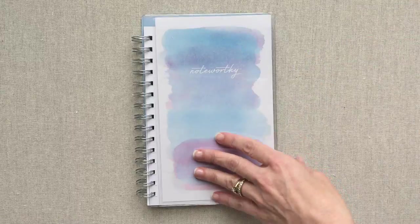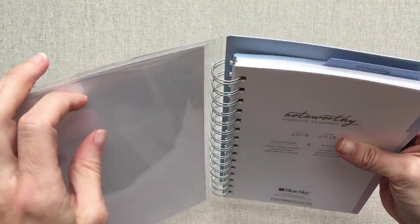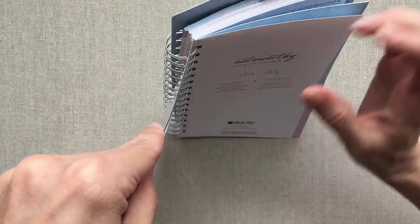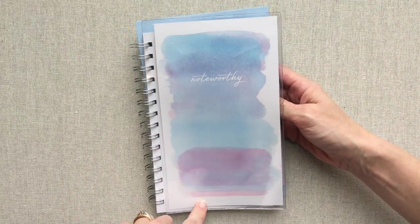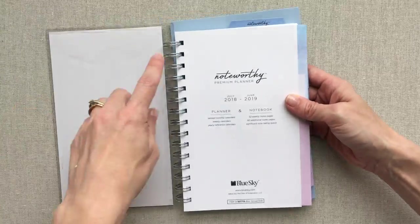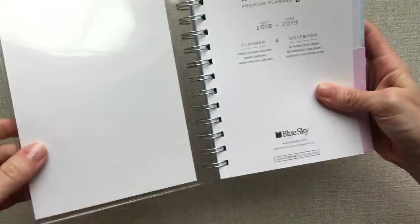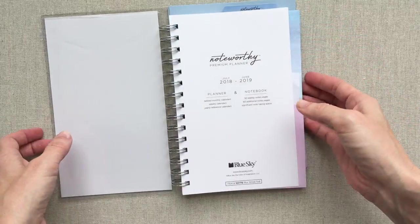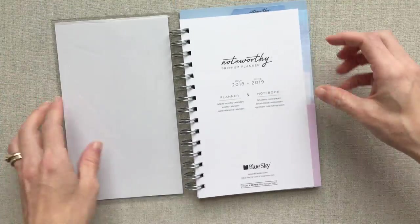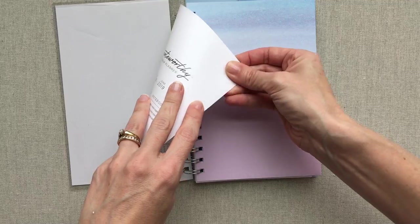There is a huge amount of note-taking space in this planner, which also has weekly and monthly layouts. The cover is a really nice hard plastic cover, and here's an interesting feature — you can open it up, take out the paper it comes with, and slip in anything you want to make a customized cover. That is a really cool feature.